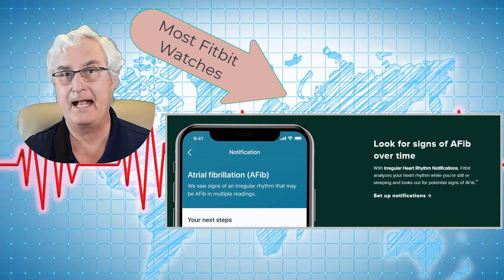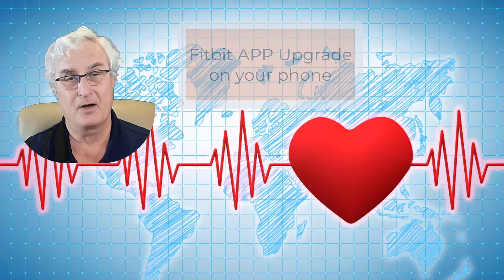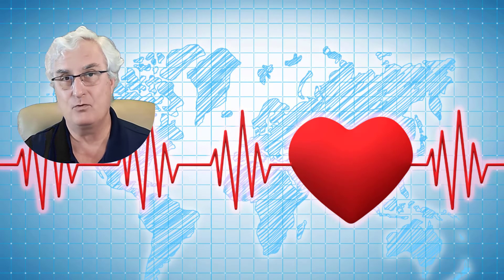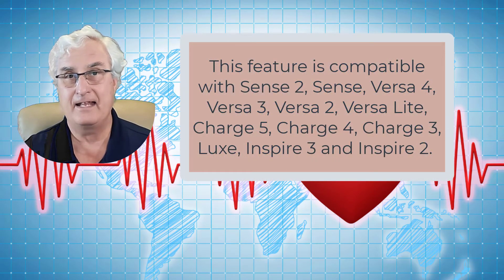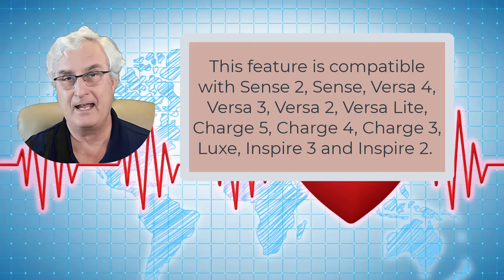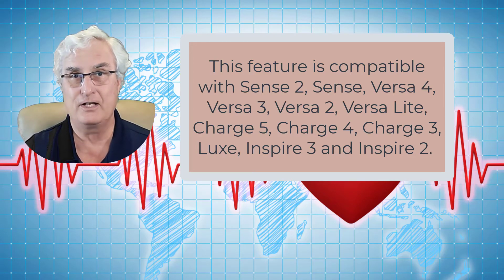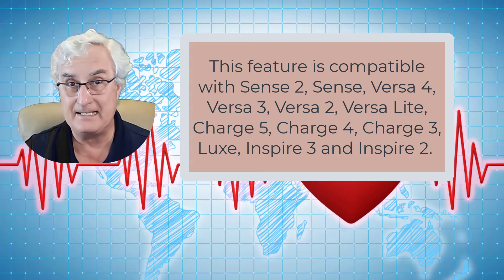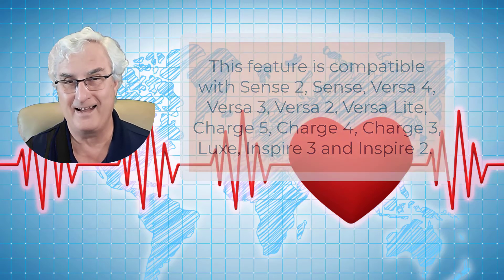This is simply an app upgrade on your smartwatch. You need to go to the Fitbit app and see if there is an update. If there is, the update will ask you if you want to activate the irregular heart rhythm notification. Once it's activated, it will periodically check you through the day and night and notify you if there are any episodes of atrial fibrillation. And this will work not just on the Fitbit Sense, which does the unique ECG, but actually on the whole Fitbit product line, which is really great. Let me show you how this all works.